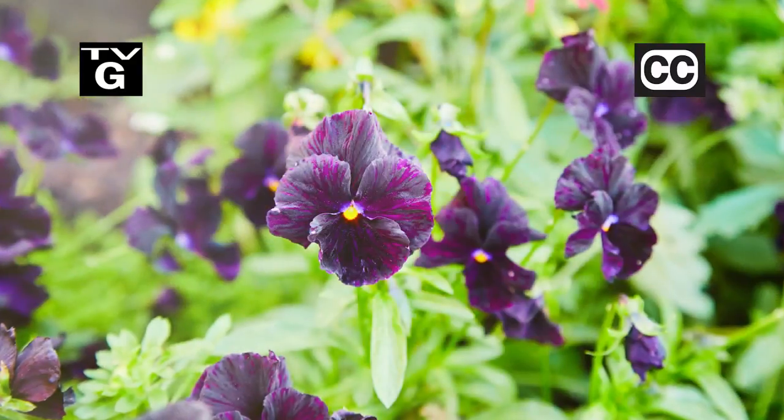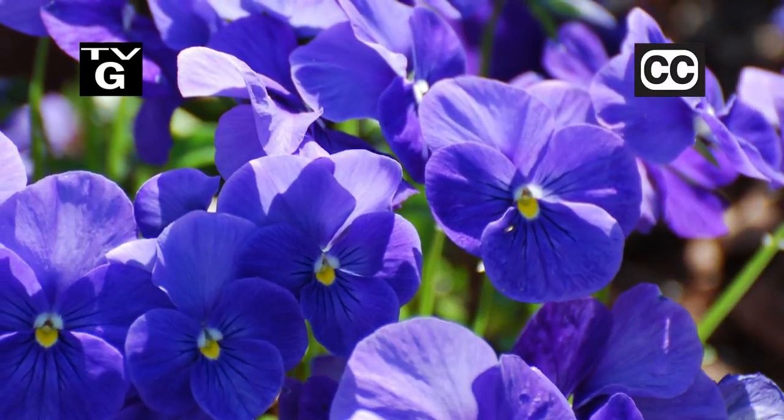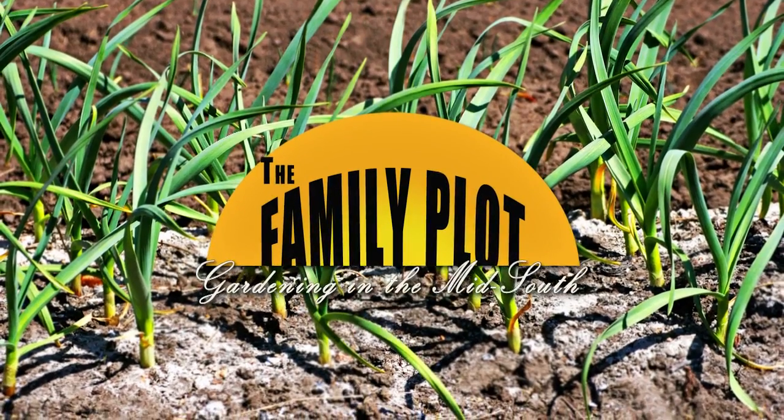Hi, thanks for joining us for The Family Plot, Gardening in the Mid-South. I'm Chris Cooper. Summer is about over, and it is time to change out the flower beds. Today we are planting violas. Also, garlic adds great flavor to food, and it's easy to grow. That's just ahead on The Family Plot, Gardening in the Mid-South.